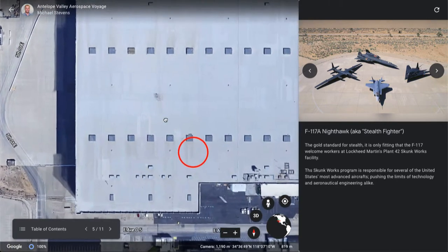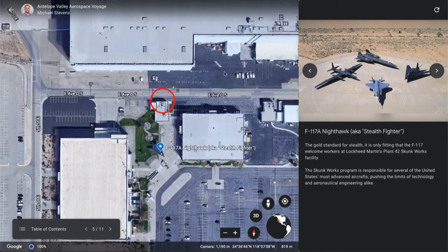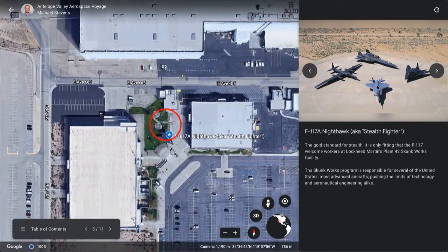Skunk Works is known for a number of other aircraft, some of which you've already seen in this tour. The newest one you're probably familiar with is the F-22 Raptor.